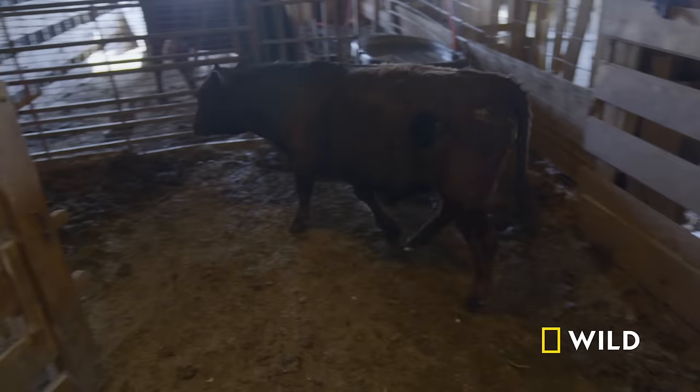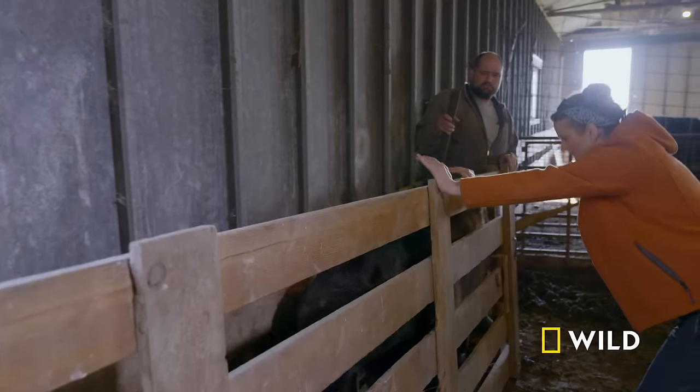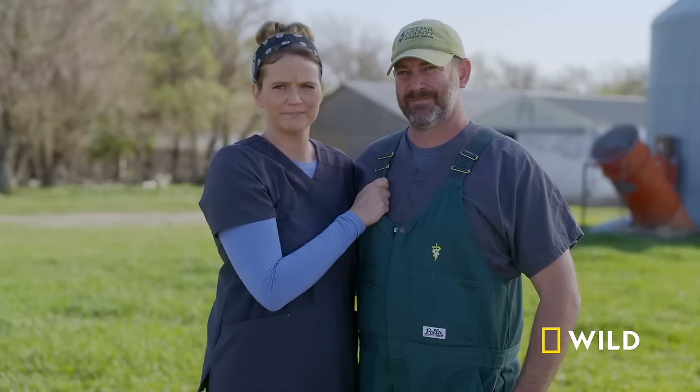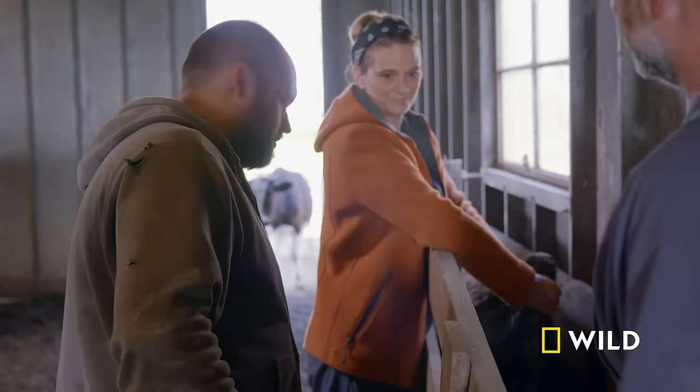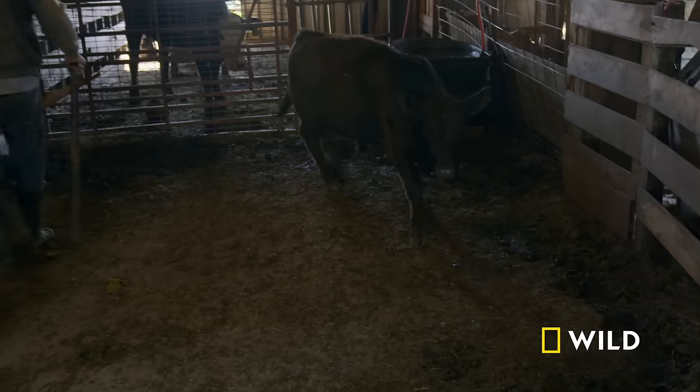Looking at another calf named Ribeye, they spot unusual swelling. On examination, Ribeye is 'half-able' — one testicle is gone and one remains. Someone previously didn't count to two. Since banding won't work without a scrotum, a surgical castration with a knife is performed to pull the remaining testicle out — 'just like a cat neuter.' The procedure goes smoothly.